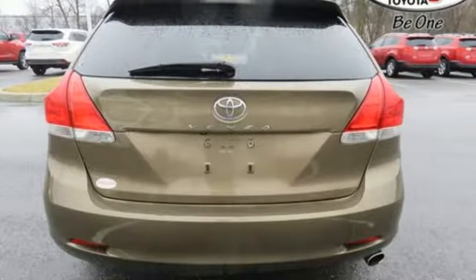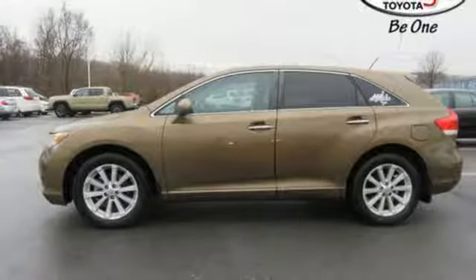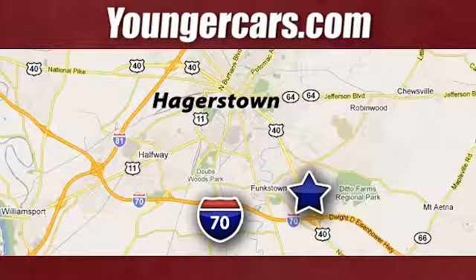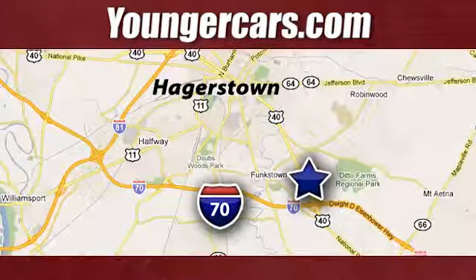If you're looking for the ultimate in versatility, comfort and safety, look no further than the head-turning and trend-setting Toyota Venza. Visit our website at www.youngercars.com. We're conveniently located at 1945 Dual Highway in Hagerstown, Maryland.